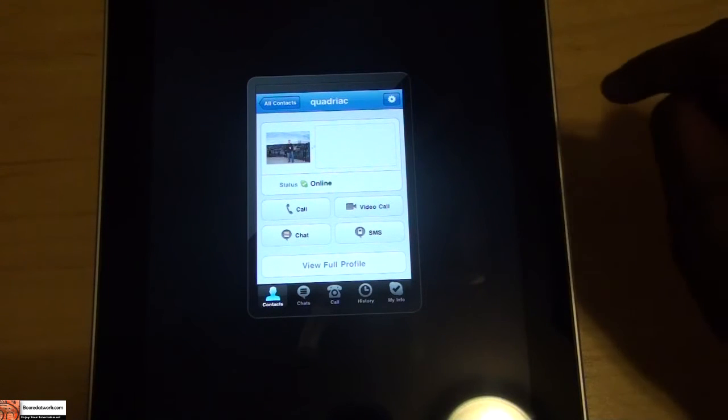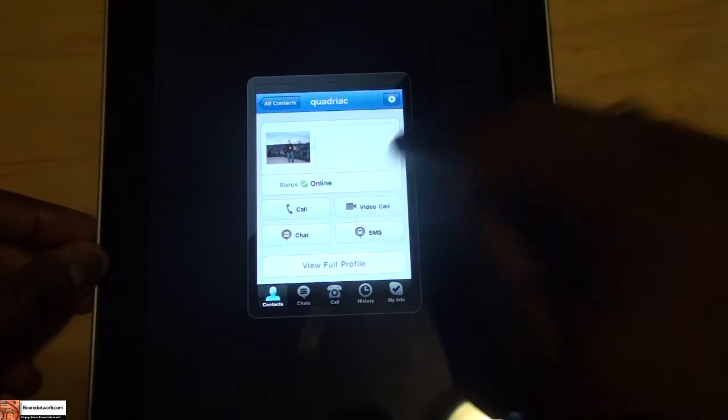So we're going to have a quick test call, and we're going to call Quadriac here, so let's go ahead and make a video call.